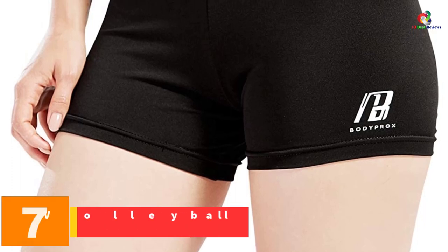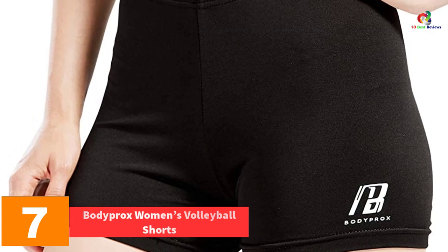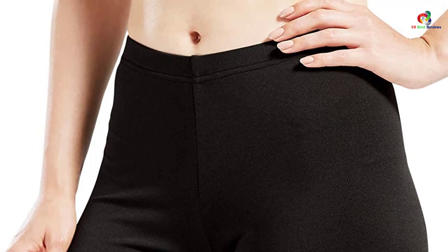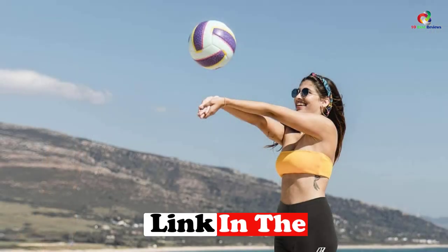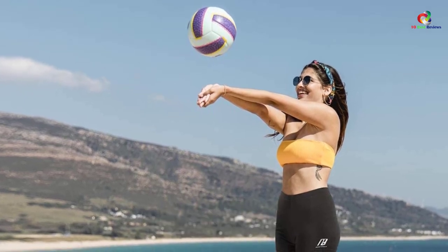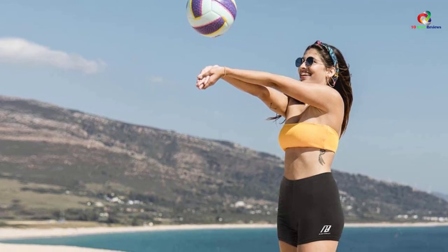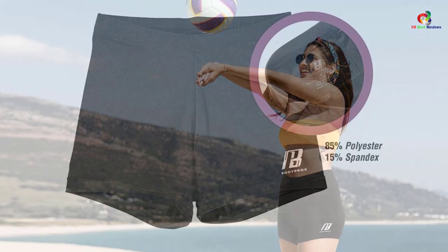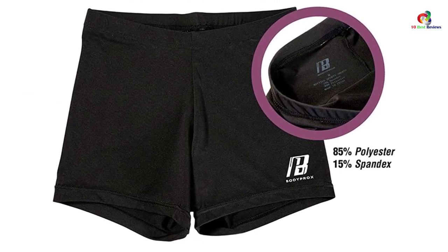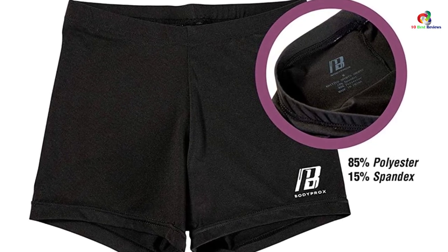At number 7, we have the Bodyprox Women's Volleyball Shorts. It offers maximum coverage, so you can feel at ease as you play. The stitches are strong and durable, which offers you the snugness you want. Most importantly, these are highly durable shorts that can last for a long, long time. What's great about these shorts is that they are not very short — there is a good amount of coverage, which allows you to move with grace and confidence. Perfect for fitness training and sports, you will absolutely love these shorts.